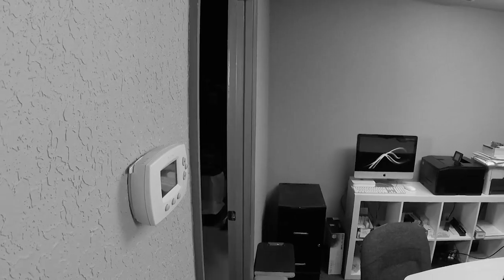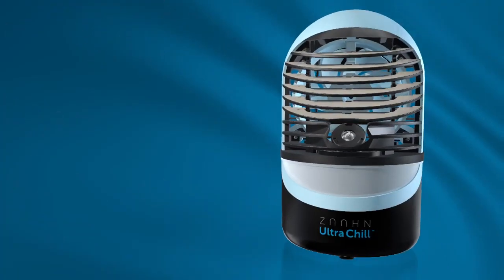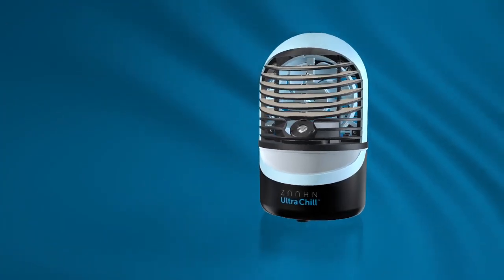You're sweaty and hot when others around you clearly are not, and competing for the thermostat is not an option. Wouldn't it be great to have your own personal chill zone? Well now you can! Introducing the Zon Ultra Chill Personal Cooler and Humidifier.